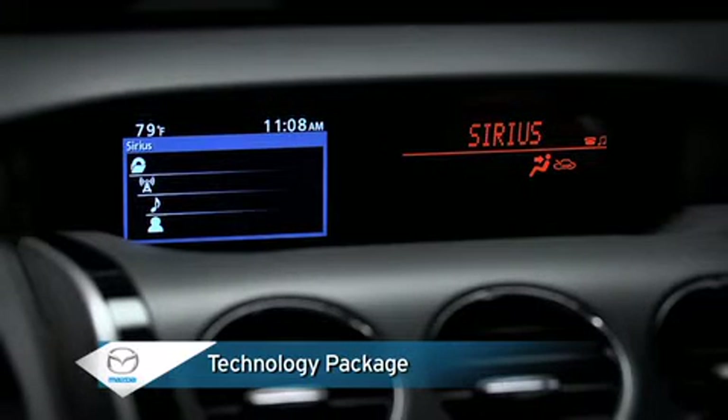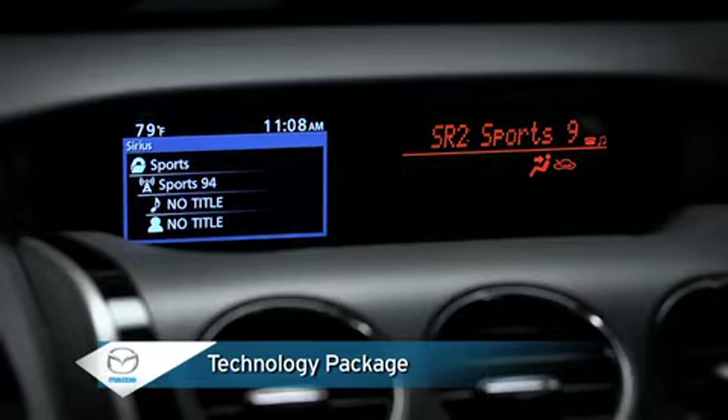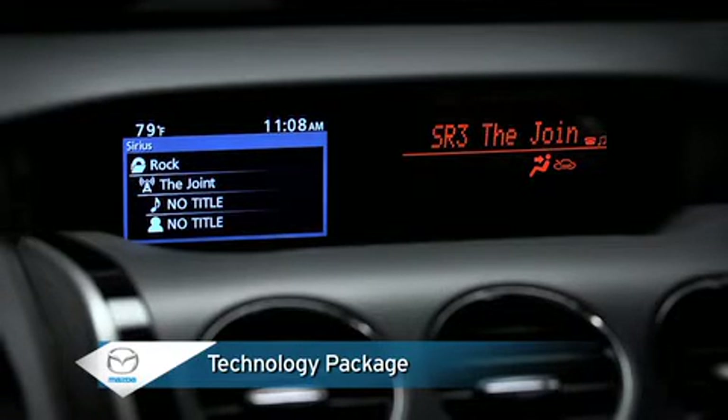A satellite radio receiver with a free 4-month trial subscription to the Sirius satellite radio service offers more than 130 digital channels with coast-to-coast coverage.